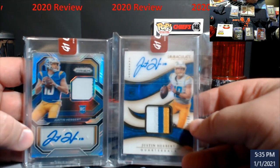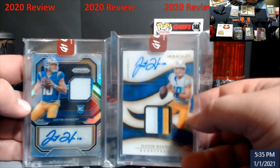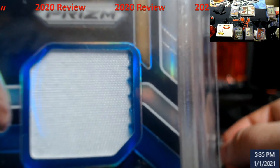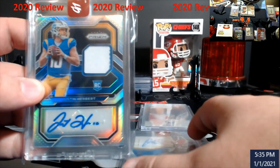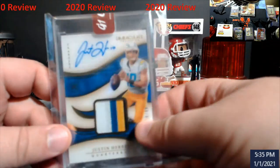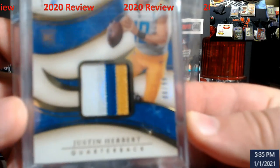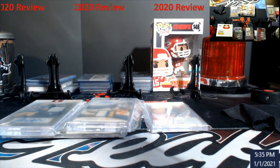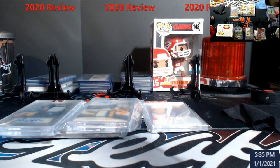The last two big boys of this year — I think it was around $138 for these. Herbert's two RPAs. One is a two-color patch, barely see the second color — a little blue stitch in there. Prizm RPA #/99 and the Immaculate #/99. These will probably head off to Beckett since they're a thicker stock card, and they'll end up going to the PC for a good bit of time. To be honest, I don't know if I'm going to fully collect Herbert or not — I was just a huge fan of him coming into this year.